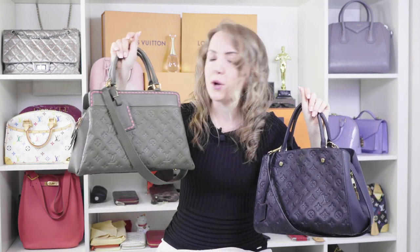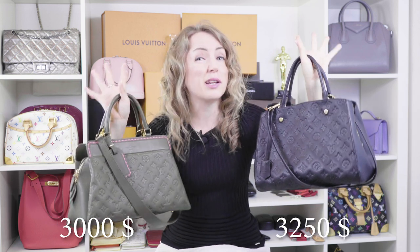First of all, both of these beauties are available on the Louis Vuitton website. Bose is three thousand dollars and Montagne is three thousand two hundred and fifty, so a little bit more expensive. When it comes to price, Bose wins.